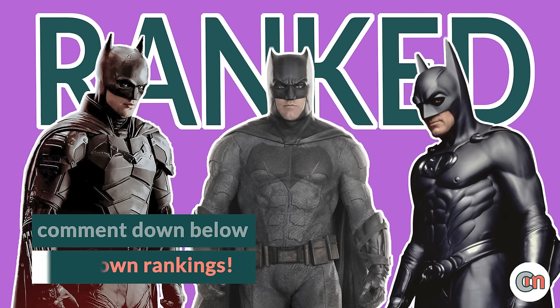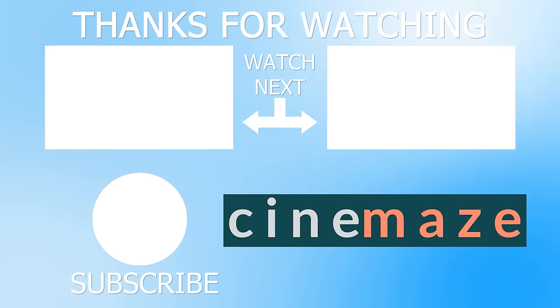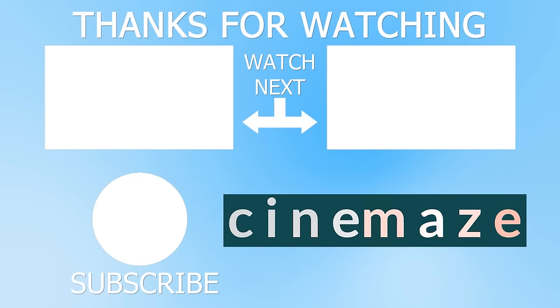I hope you enjoyed my ranking — let me know your rankings down in the comments. Do you agree? Which suit is your favourite? If you liked this I've also ranked Spider-Man suits, so check that out if you haven't already. Let me know any other superhero suits you want me to rank. If you enjoyed this please give the video a like — it helps the channel out so much — and if you're new around here be sure to subscribe for more videos on DC, Marvel, Star Wars, or anything else amazing going on in cinema. Thanks for watching Cinemaze.